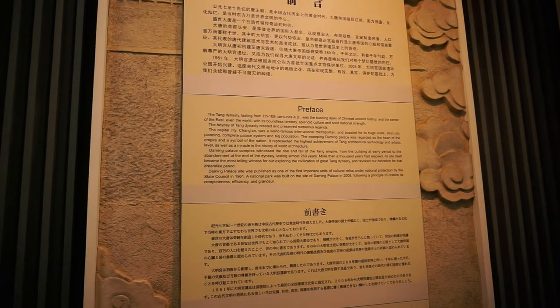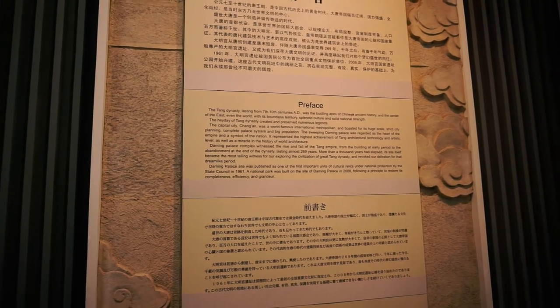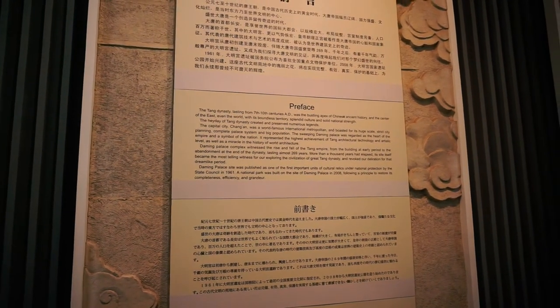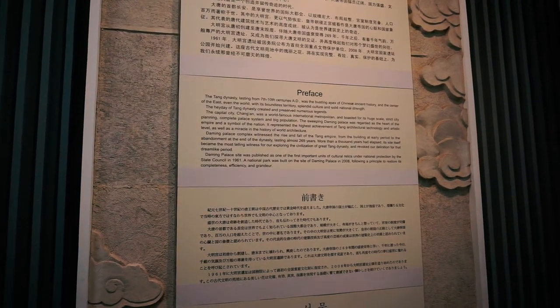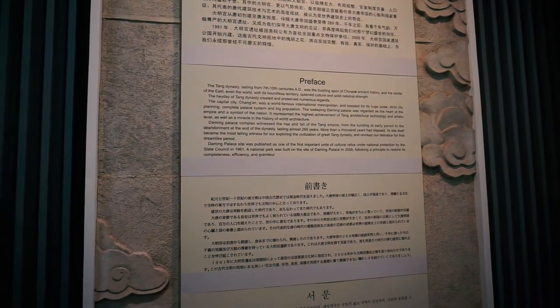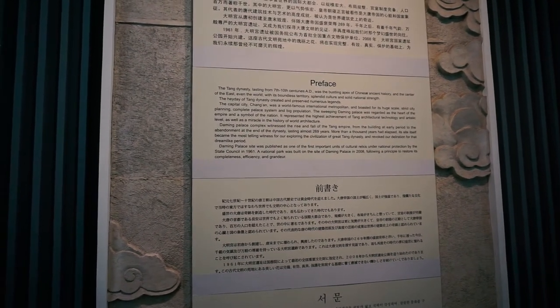So what it's telling us is that in between the 7th and 10th centuries, the Tang Dynasty created its capital and an international metropolis here in present-day Xi'an. The civilisation lasted 269 years, but its importance to China continued on for the next century.